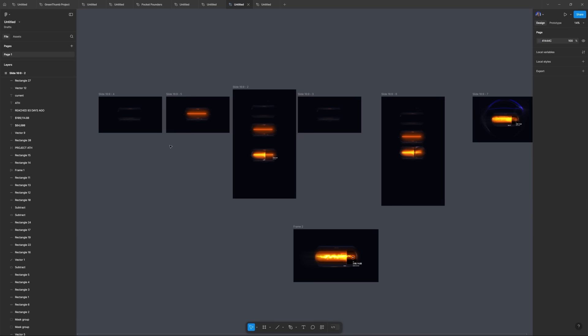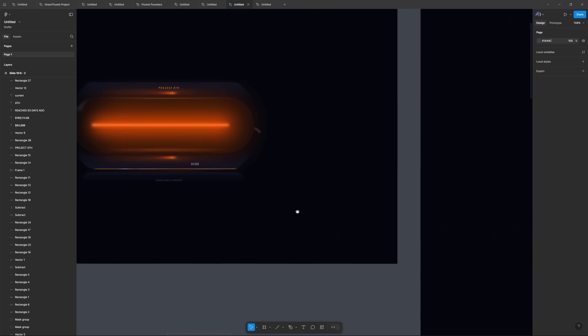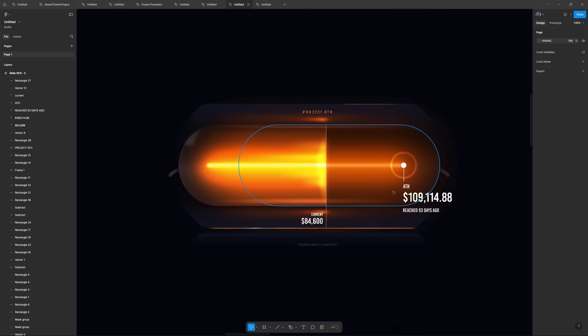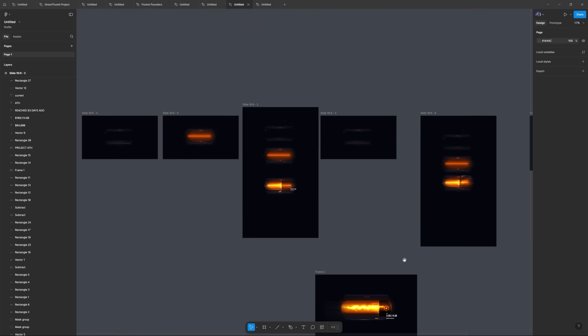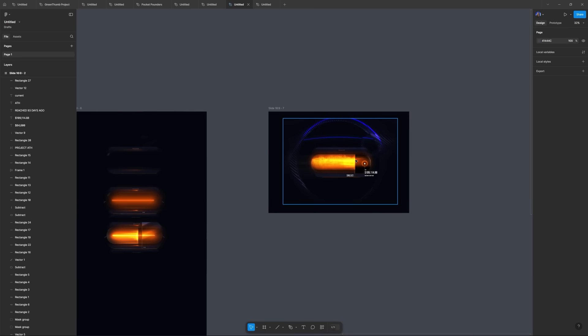Upon beginning this project a few days ago, my first gut instinct as a UI/UX designer is to step into Figma first and create the concept. Figma is an open world canvas and you can very quickly iterate your ideas and just get something knocked out that's really polished before you're ready to implement.